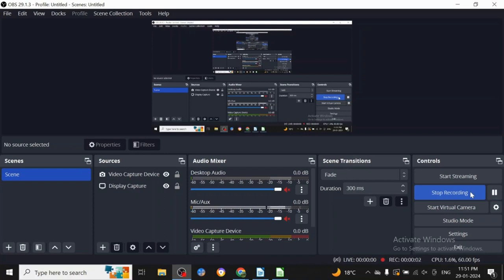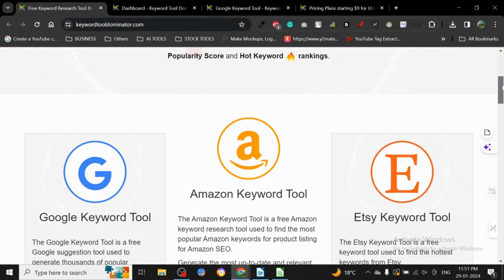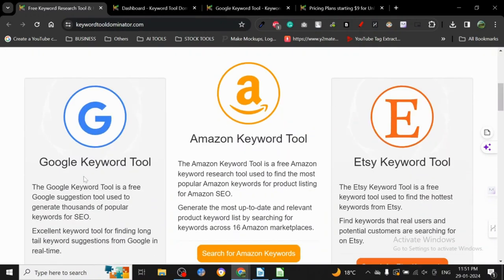Today I want to discuss another great keyword research tool: Keyword Tool Dominator. If Ubersuggest is the king, this one is coming for the crown because I absolutely love it. I've used this keyword research tool hundreds of times on this channel, and there's a good reason for that.